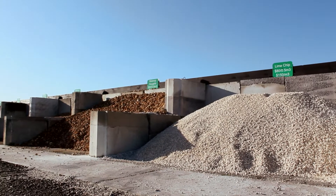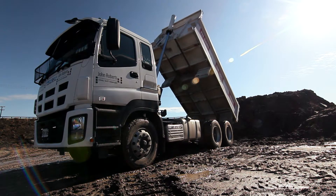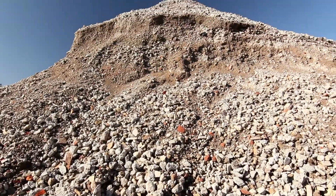We sell directly from our on-site quarry, which means we can offer you the most competitive prices. We deliver to the Waikato and take your clean fill, so we are the ideal company to partner with.